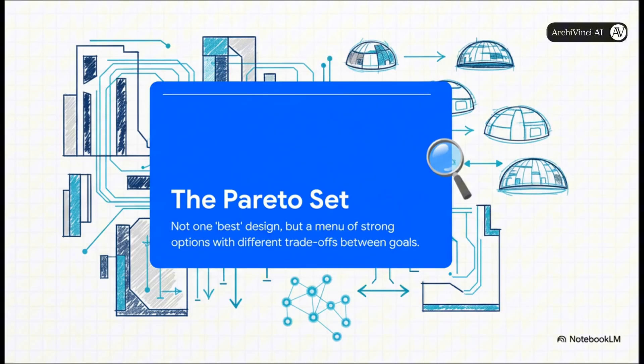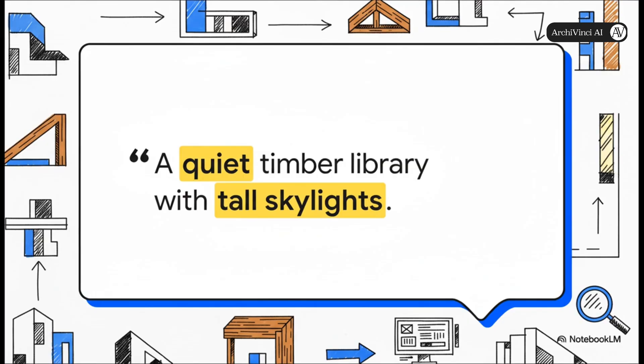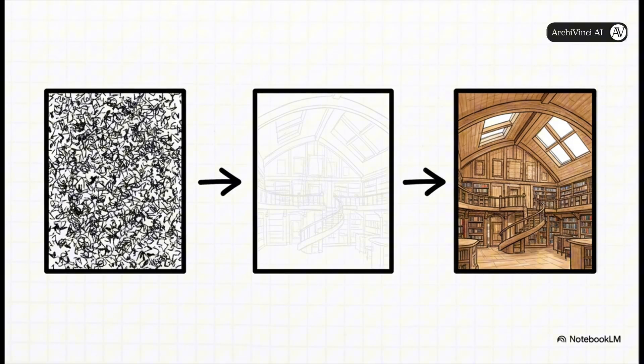Let's see how this whole creative process can get started. It can be something as simple and poetic as this: 'a quiet timber library with tall skylights.' This is where diffusion models come into play. These AI models take that simple text — that human intention — and turn it into a stunningly complete visual idea. They literally start with what looks like digital static, just random noise, and then bit by bit refine it into a detailed image that captures the feeling of that prompt. It's almost like sketching with an assistant who totally gets your vibe.